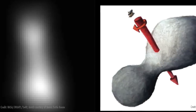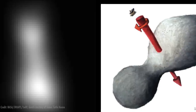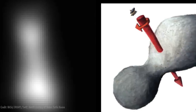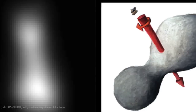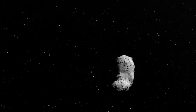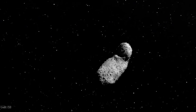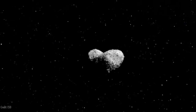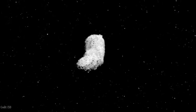Sort of like two objects that came together and just touched maybe? Yes — a contact binary. That's one theory. There are a lot of different shapes out there. The Rosetta mission flew by a comet — I'm not going to try to pronounce its name — but it really kind of looked like two objects contacted together. This one is a little bit more elongated than that, but it's still pretty interesting.